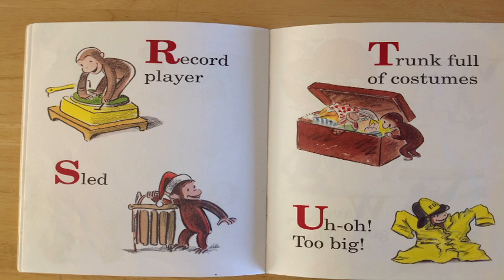T is for trunk full of costumes. Can you see George there opening that trunk full of costumes and saying, wow, this is cool! Great job for spotting that!